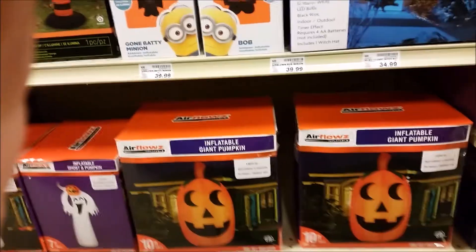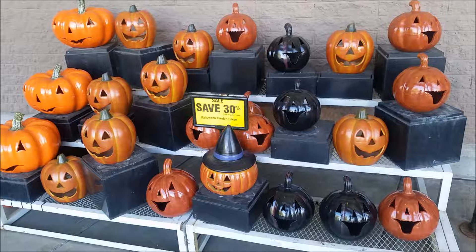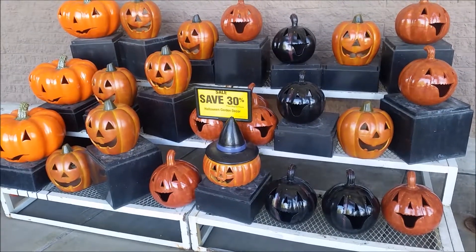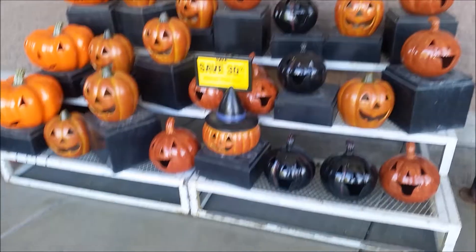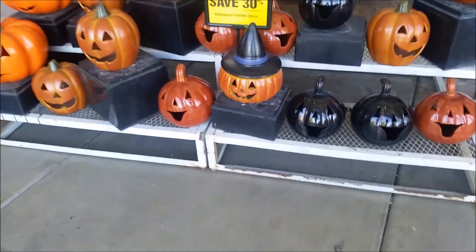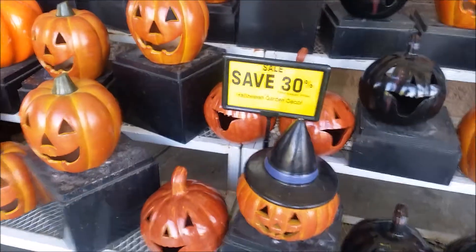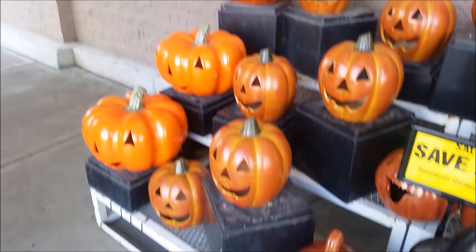A little bit later I went outside where they normally have the garden stuff, and they had some plastic pumpkins. I didn't look closely enough — I don't know if these have lights in them or if you put your own candle in them. I'm not so sure I'd put a candle in them, because being plastic, they might melt or catch on fire or explode or whatever.